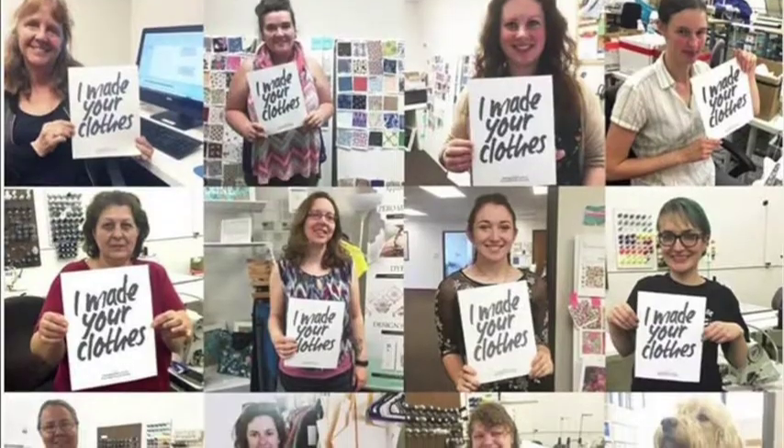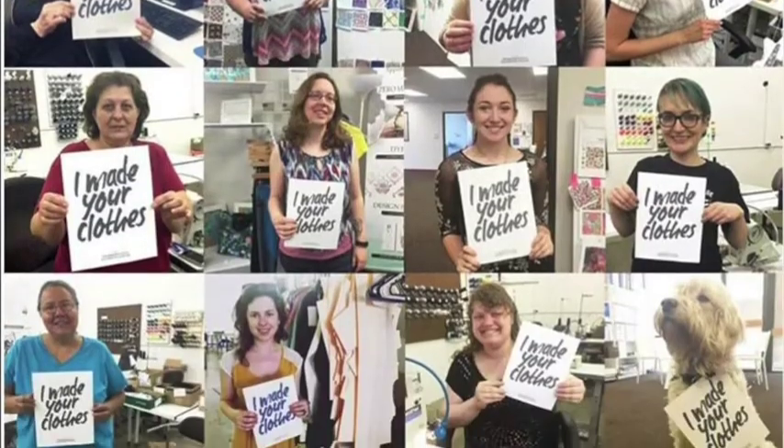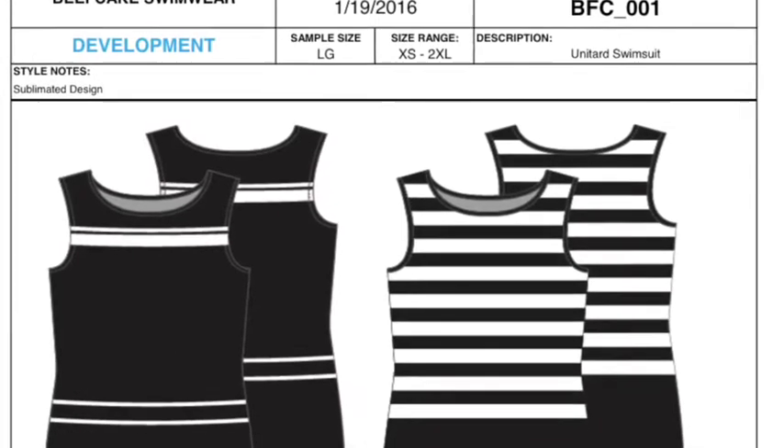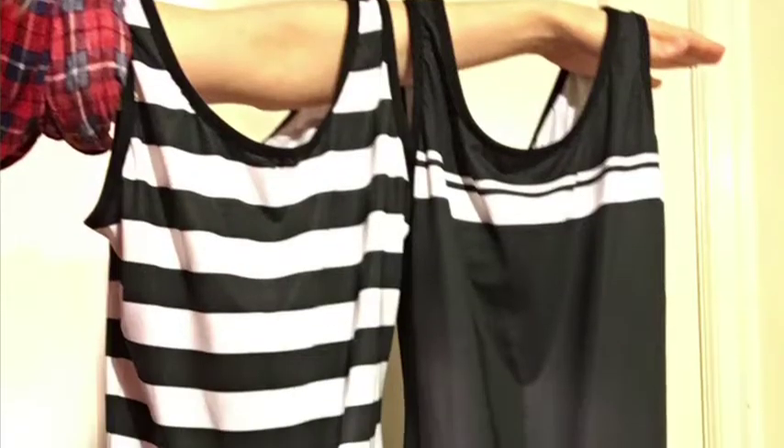They looked like beefcakes. We're making modern versions of those old swimsuits. I partnered with a local studio to make graded patterns, source fabric, and make prototypes. We've gone through three rounds of testing these prototypes in sizes extra small through 2XL.